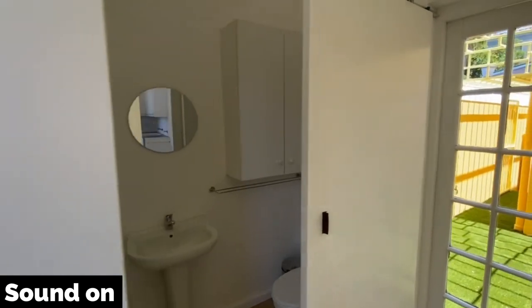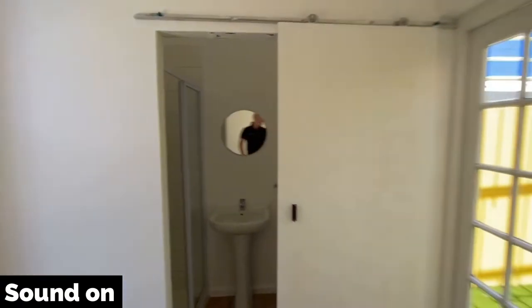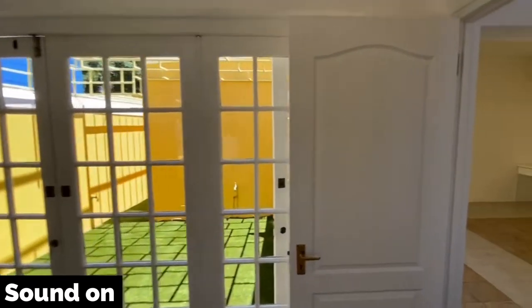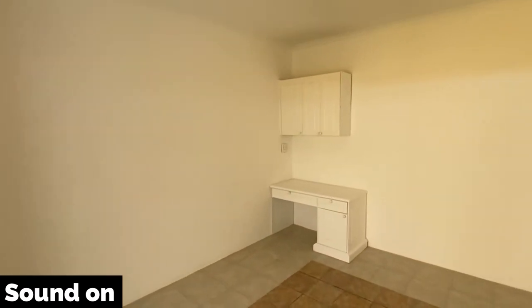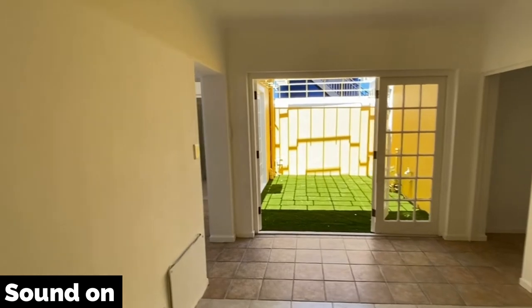It's just an en-suite shower room, because as you can see all of the rooms open onto this lovely sunny courtyard. I think this is definitely a reception space. These cupboards can come out easily, and this is also nice because it opens out onto that sunny courtyard.